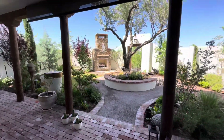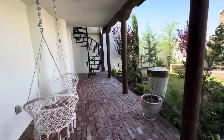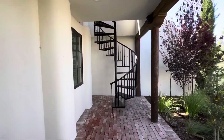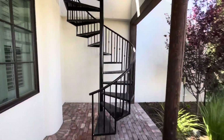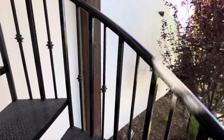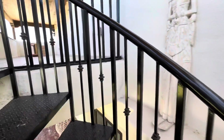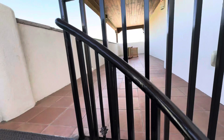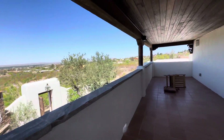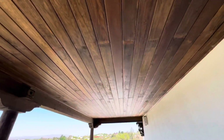Guys are doing some maintenance here too. The spiral staircase looks great. Let me go way up here. The tongue and groove for the ceiling looks great — I'm going to wrap up.